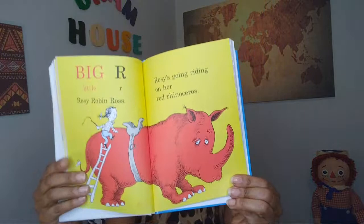Big R, little r. Rosie Robin Ross. Rosie's going riding on her red rhinoceros. Red is actually my favorite color. What's your favorite color? I love red. I would love to have a red rhinoceros.